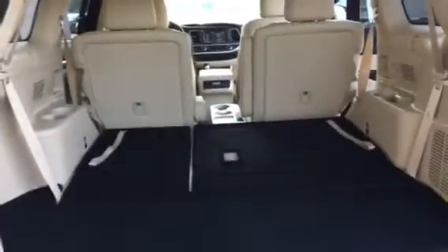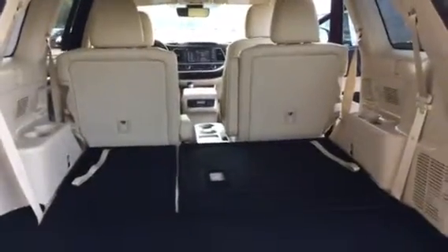It's got the power tailgate on the back, the tan interior and all. The third row seat's laid down, so you've got plenty of cargo room back here. Just get the button there — you don't have to pull that tailgate down anymore.